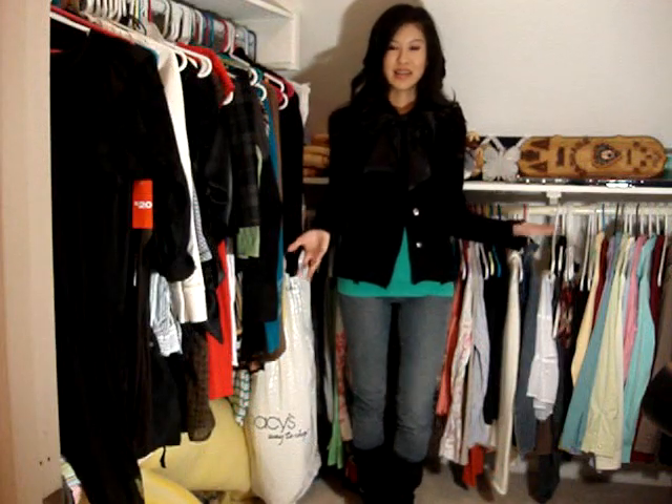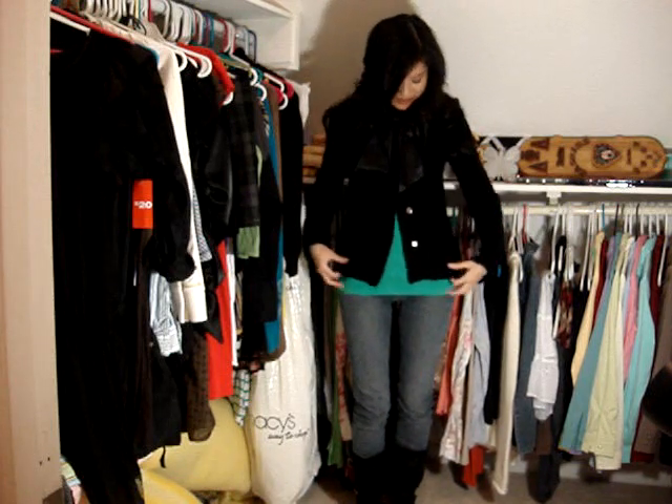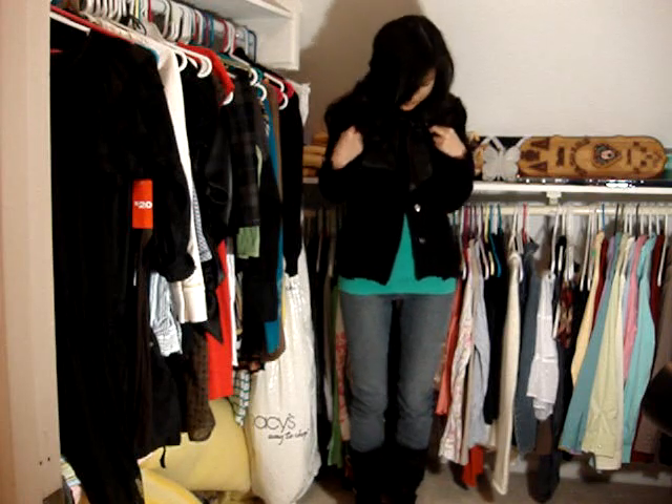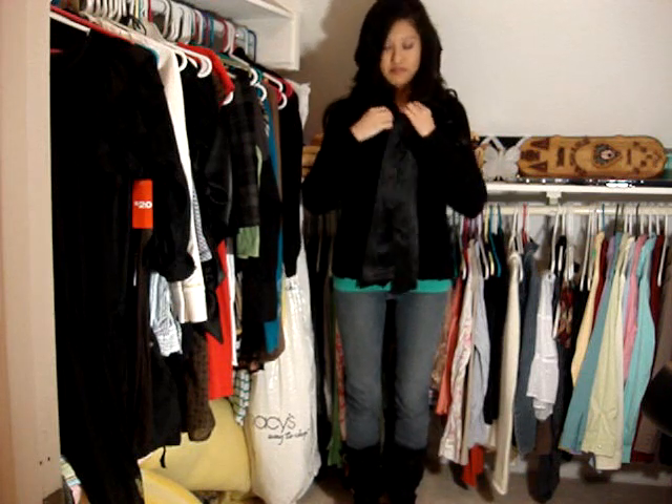Here's my next outfit. I kept the bottom part the same with the skinnies and the flat boots, and I just changed the top. I have this sweater that I got from H&M for only $10. I especially love this because of the satin bow finish — I love anything with little satin finishes on it. I love that it's buttoned up as well. Nice and easy. I did layer a bit underneath — let me show you.